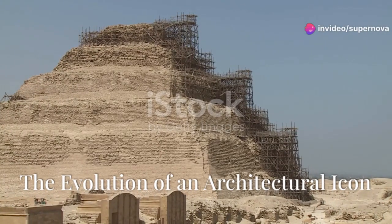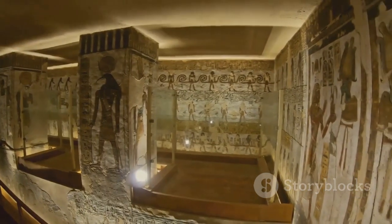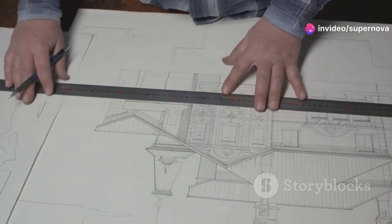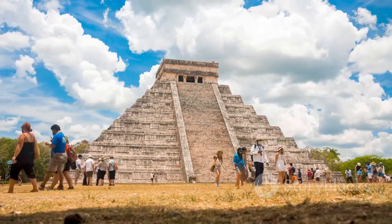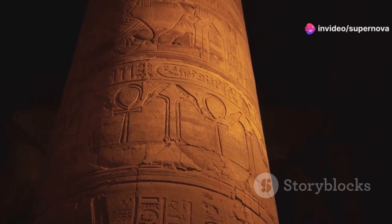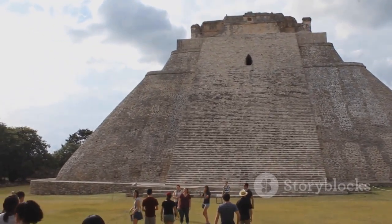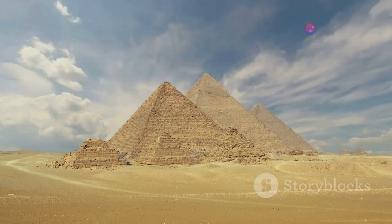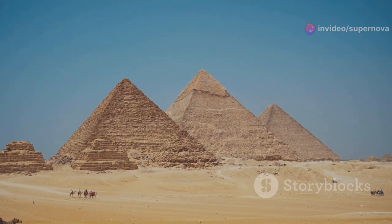From Mastaba to Masterpiece: the Step Pyramid of Djoser did not begin as a pyramid at all — it began as a mastaba, a traditional flat-topped rectangular tomb structure. However, Djoser's architect Imhotep had a much grander vision in mind. Over the course of the pyramid's construction, the mastaba was expanded and elaborated upon, eventually evolving into the stepped structure we see today. Imhotep conceived of stacking progressively smaller mastabas atop one another, creating the pyramid's distinctive stepped silhouette, which was seen as a stairway to heaven, allowing the pharaoh's spirit to ascend to the afterlife.